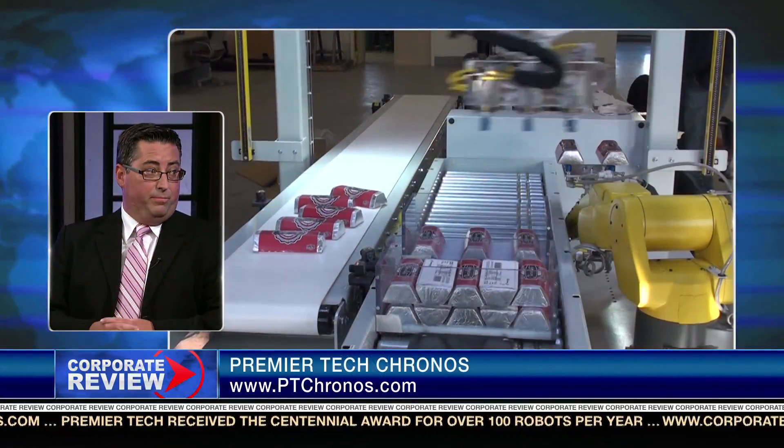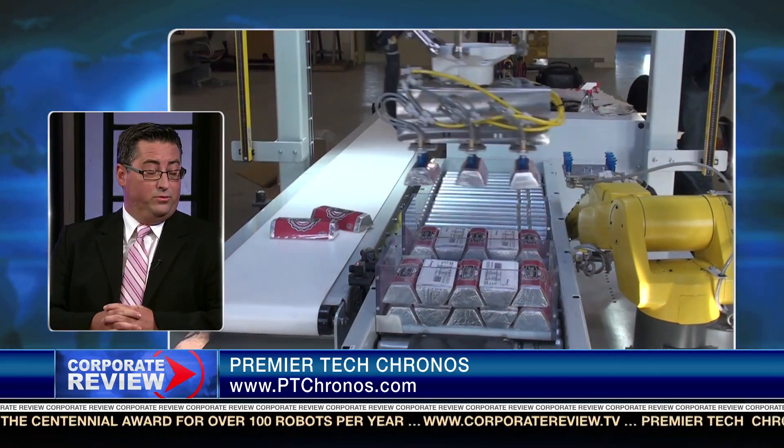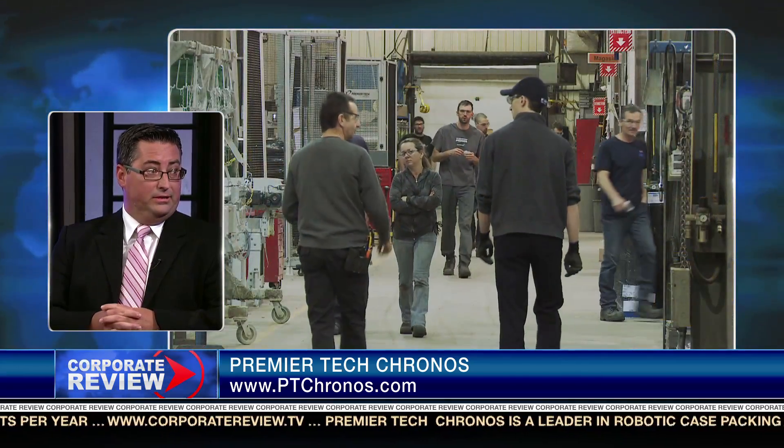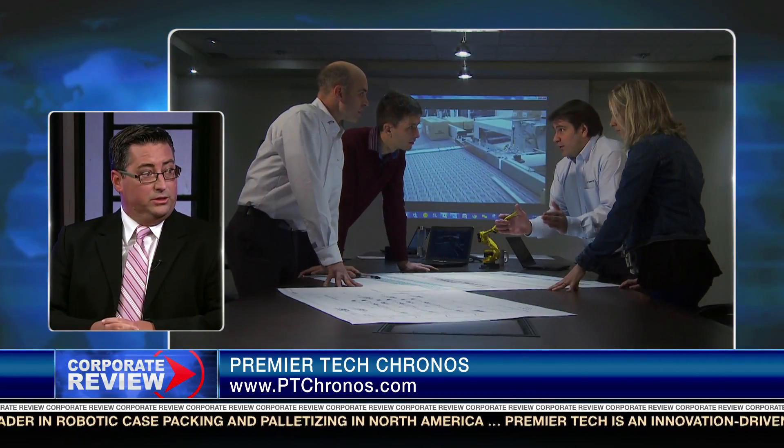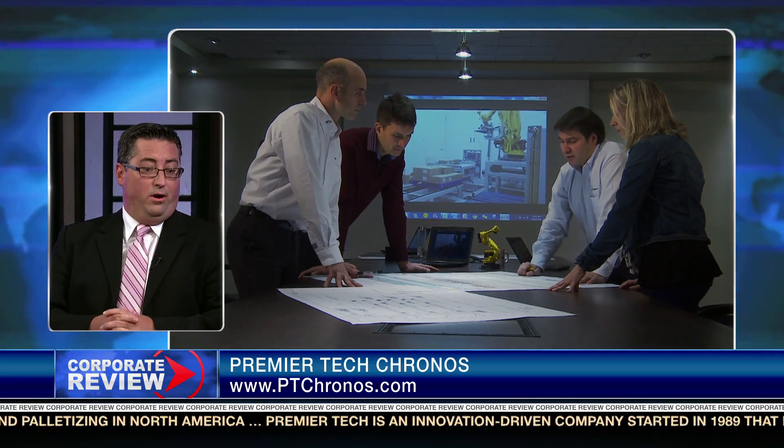My last question, Simon, is where do you see this industry going in the future, and how are you planning on meeting these future needs? To add on to Tim's response, innovation is part of our culture — it is actually one of our five values. This is how we got to where we are today. There are 200 teammates who specifically think about what technologies will be in use five years down the road. So yes, we will certainly be ready. It certainly seems that Premier Tech has the time-saving and cost-saving solutions that high-volume companies really need. Thanks for joining us today. For Corporate Review, I'm Jackie Bales.